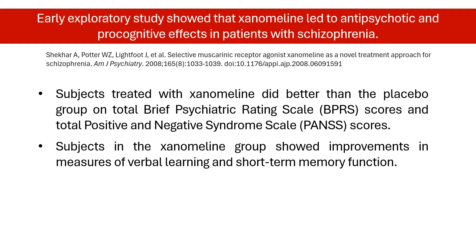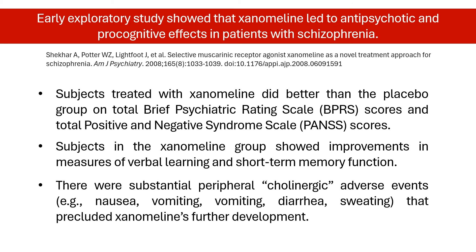But because muscarinic receptors are found widely throughout the body, creating a drug that specifically targets muscarinic receptors within the brain is challenging. There were dose-dependent cholinergic adverse events of nausea, vomiting, diarrhea, sweating, and excessive salivation. These unwanted side effects are mediated by stimulation of peripheral muscarinic receptors, and were serious enough to halt investigation, despite promising improvements in psychotic symptoms.